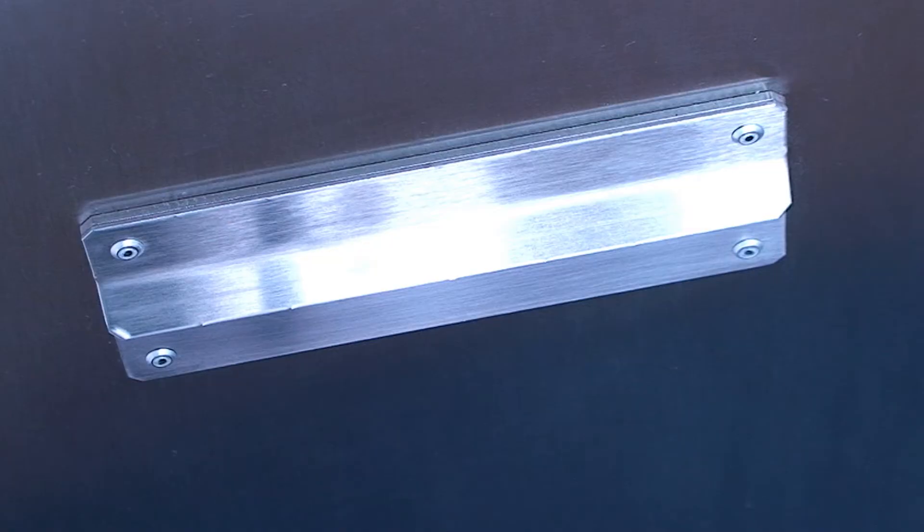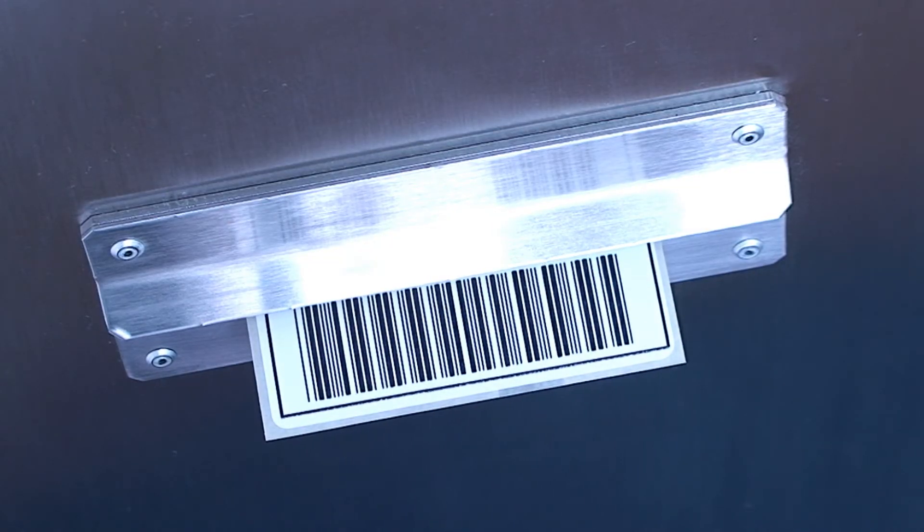Operators will have an ID key which activates the system to the correct access level, allowing the users to perform only the permitted functions whilst also tracking their actions.